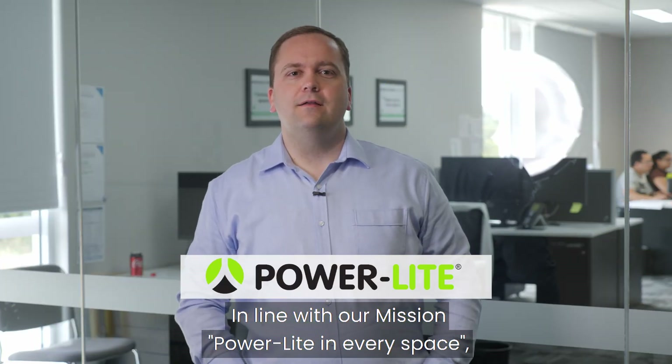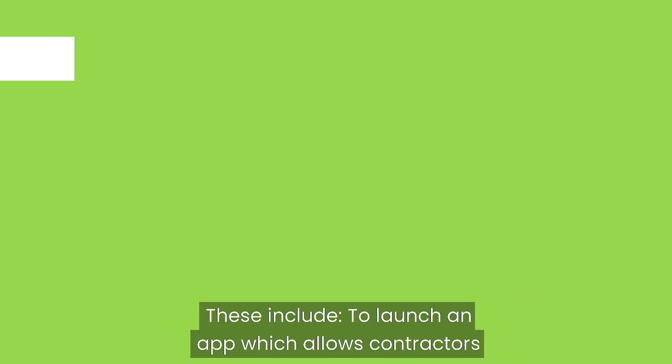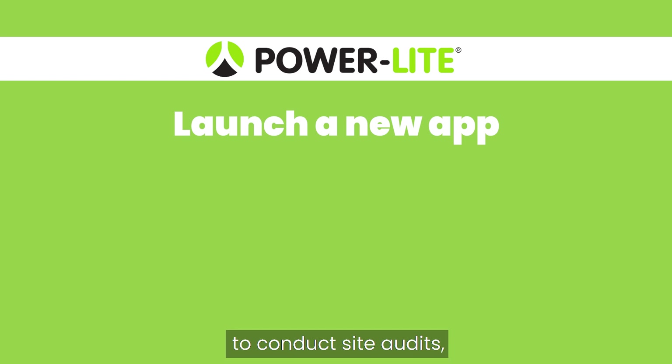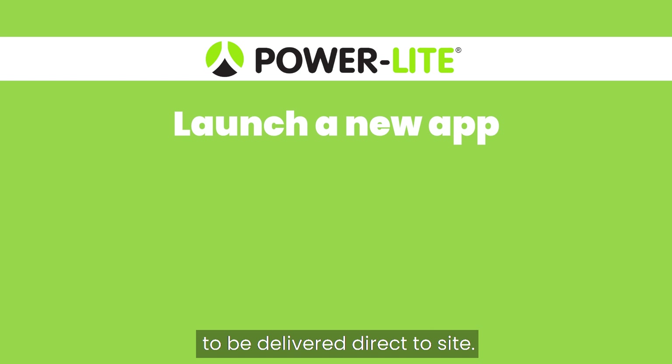In line with our mission PowerLite in every space, we have some huge goals for 2021. These include: to launch an app which allows contractors to conduct site audits, quote clients and place orders for materials to be delivered direct to site.